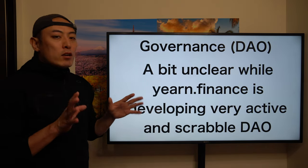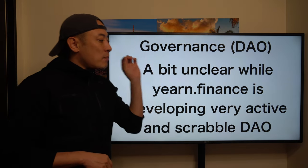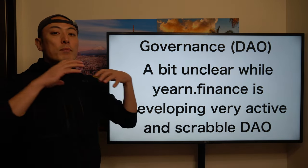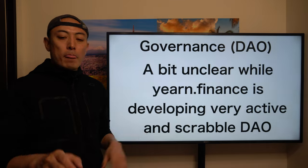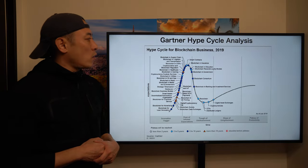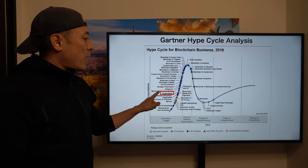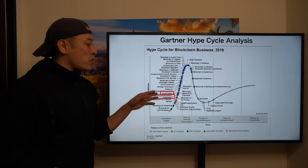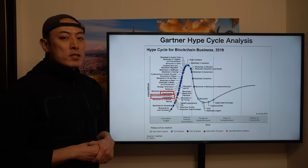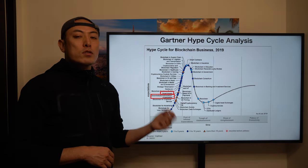Regarding governance DAO, it's a bit unclear for me, because Yearn Finance is developing a very active scalable DAO, but since MetaMask is owned by ConsenSys — a pretty large organization — it's unclear whether they can develop an effective DAO mechanism. For the hype cycle analysis, using the Gartner hype cycle blockchain business 2019 version, the matching categories for MetaMask are smart assets and DAO. Both are a bit of a challenge, but for smart asset business there's some potential. About DAO, it's still a little unclear given their subsidiary status under ConsenSys.